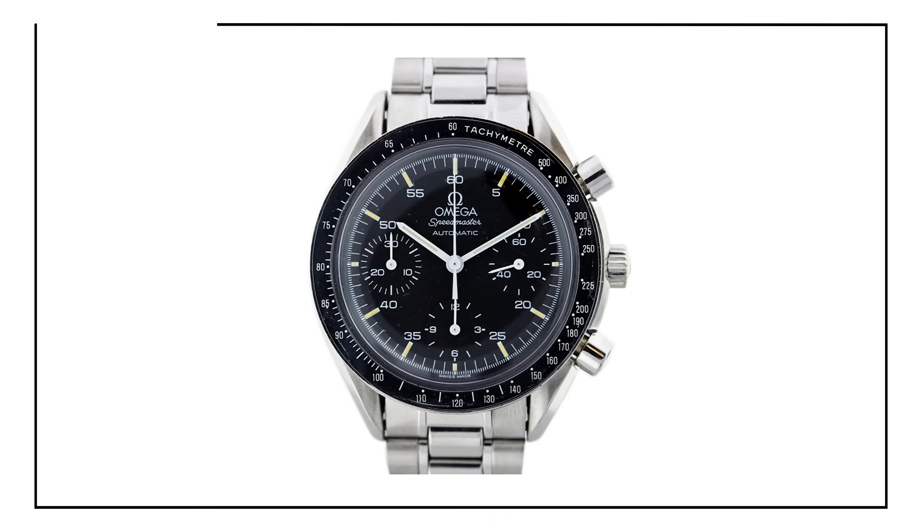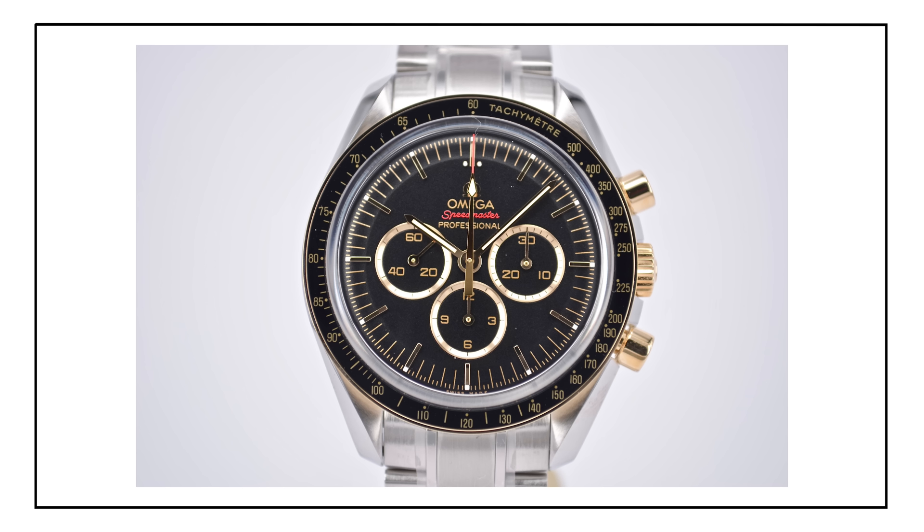The Speedmaster is a model line that has rich history and a ton of variations, so what's great about it is that you can really pick and choose the one that speaks to you the most. It also comes at a variety of price points to fit your budget — whether you're getting an automatic version or a manual wind version, a steel case or precious metal case, a limited edition or just the standard moon watch Speedmaster Professional. Frankly speaking, you just can't go wrong considering the pedigree, the history, and the iconic status of the Omega Speedmaster.